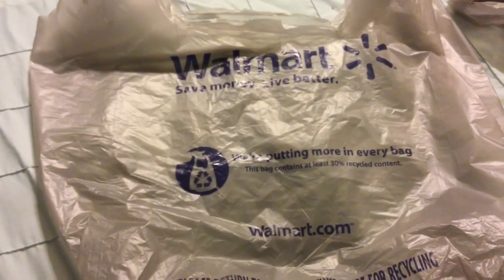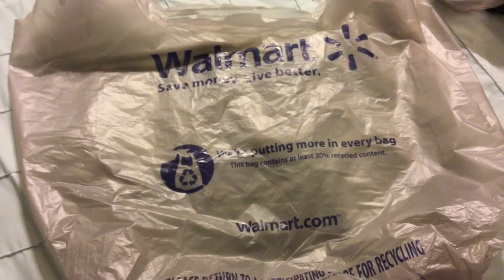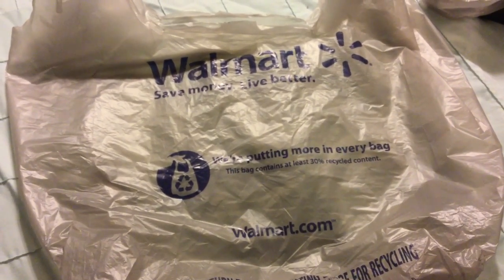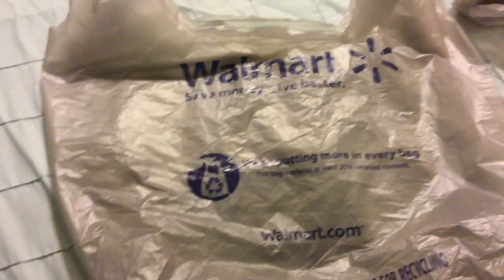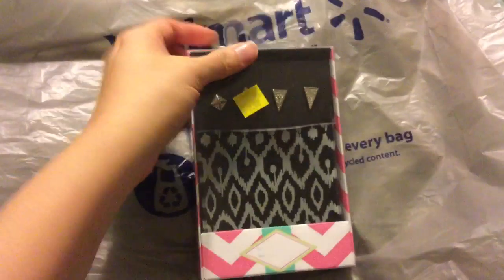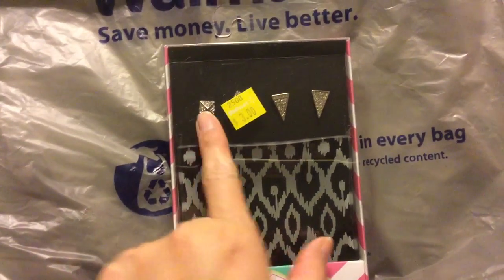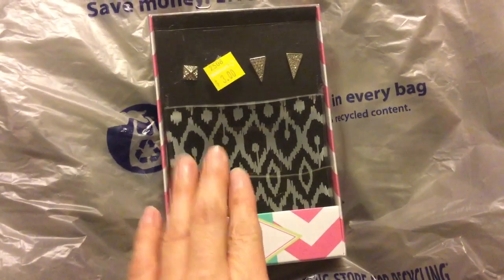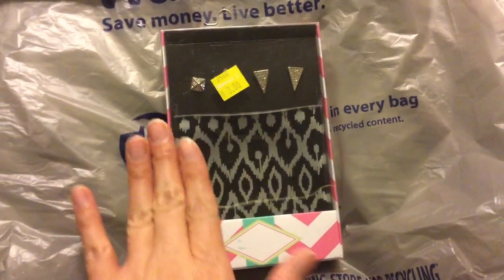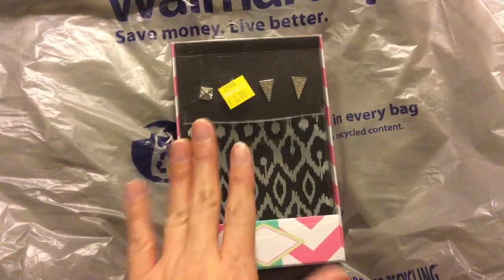Today I'm going to be sharing with you a mini Walmart haul. I went recently to Walmart — I needed a few things for one of my really close friends' birthday — and stopped in at Walmart and picked up a few things. So I went in there originally to get some more of the earring sets. It does say $3 but these are only a dollar. It came with these earrings and these triangle earrings and this tray is so pretty. They didn't have this the last time, so I got that for her.